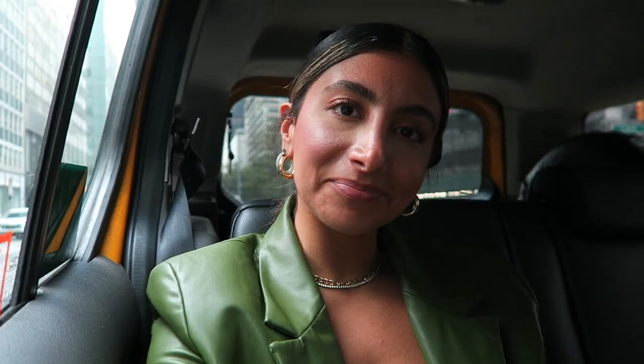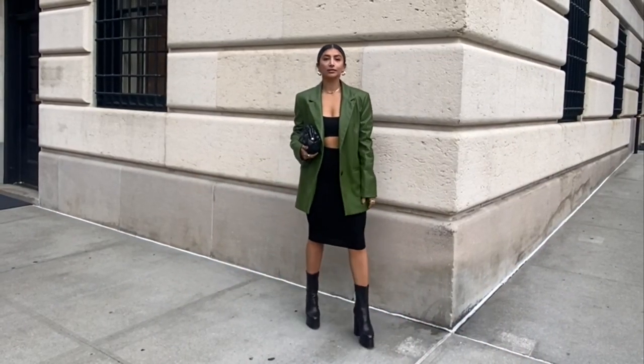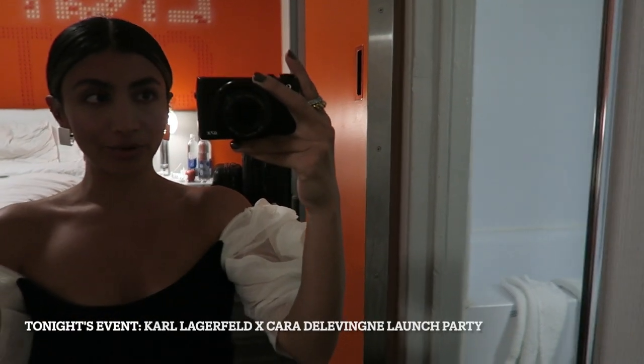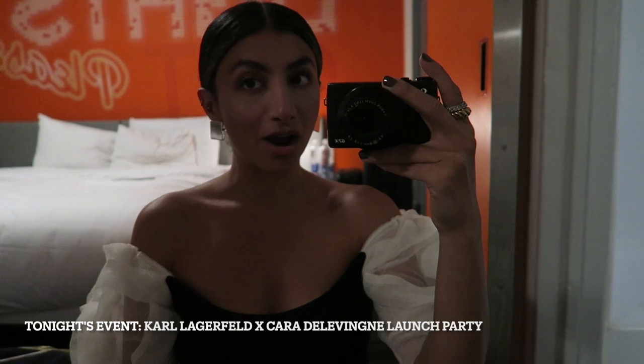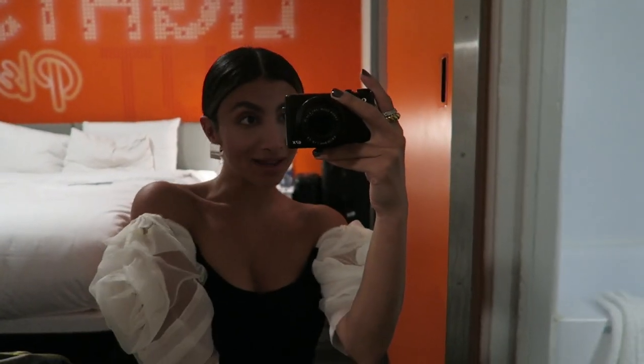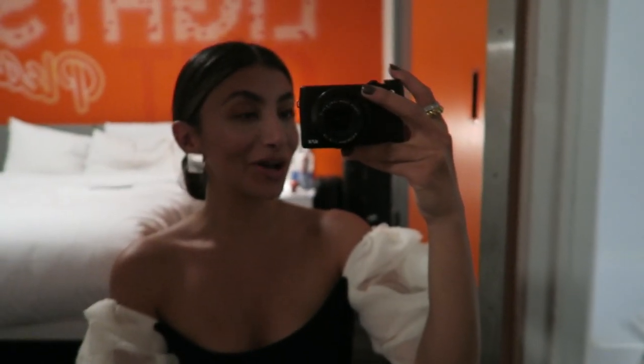My next event is an exclusive launch party, so I'll be taking you guys with me later. I'm ready for the Karl Lagerfeld x Cara exclusive launch party — hoot hoot, I'm excited! This is the look: just a bodycon dress with puffy sleeves, and then hair done in a little situation. Let's give it a go.